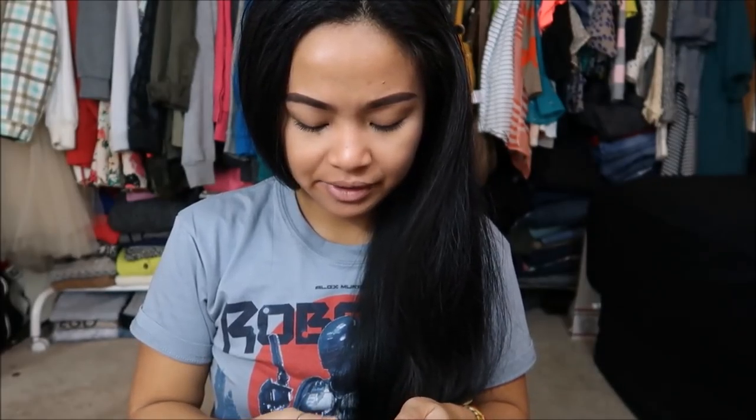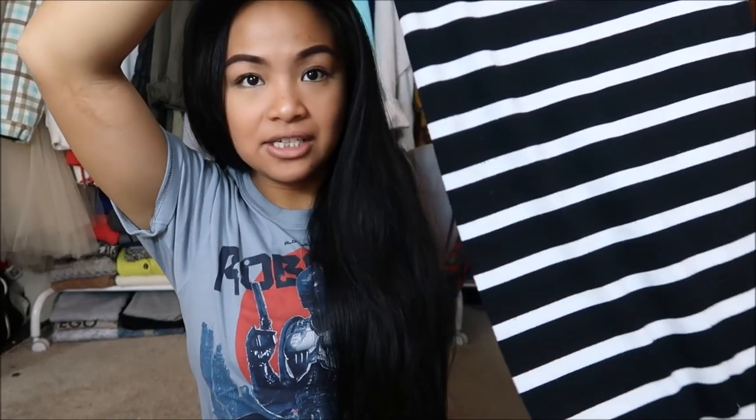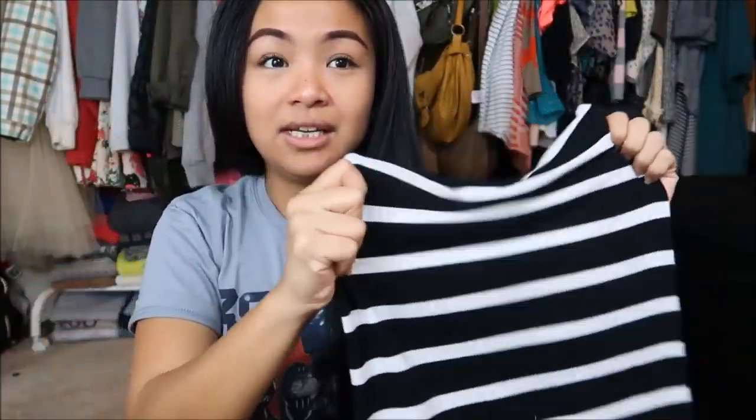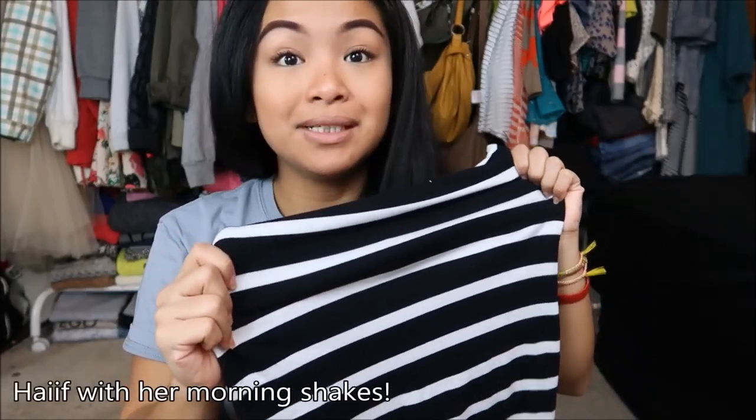The next thing that I have is by Exhilaration in a size small. It's just a really cute black and white pencil skirt. It is very, very flexible — it really gives.